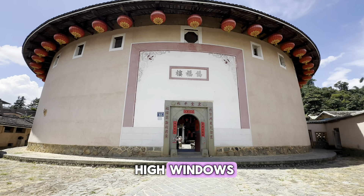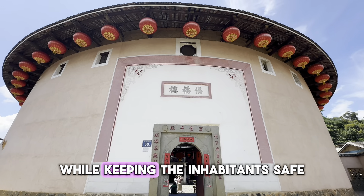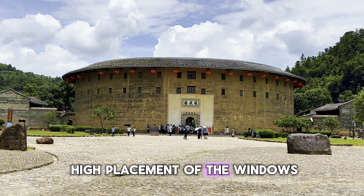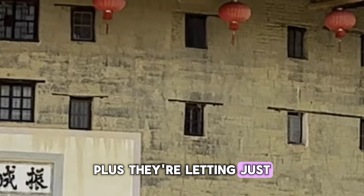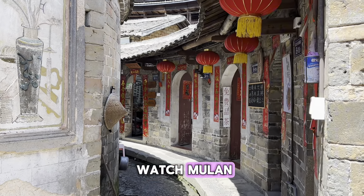Check out these small high windows. They were perfect for keeping an eye out for enemies while keeping the inhabitants safe. The small size and high placement of the windows make it difficult for attackers to enter or shoot arrows through them. Plus, they let in just enough light and air to keep things comfortable inside.